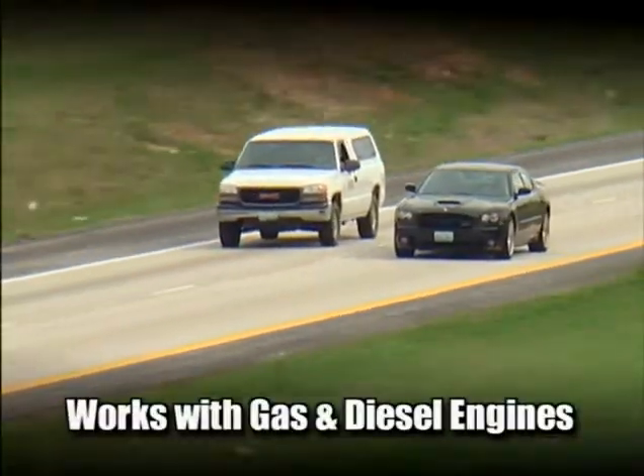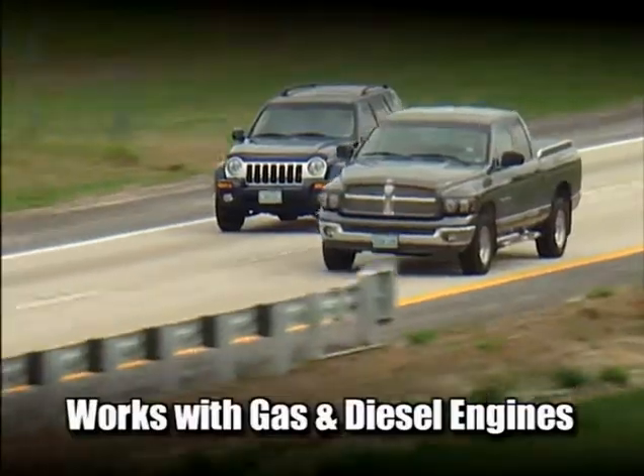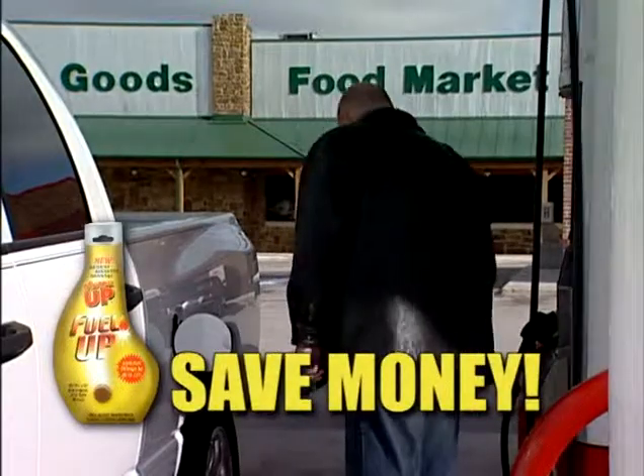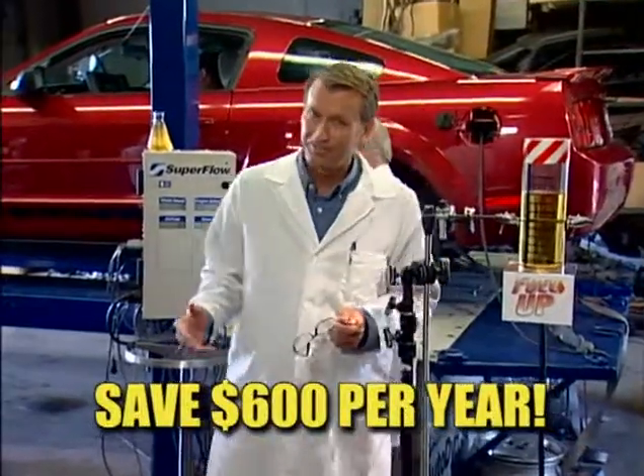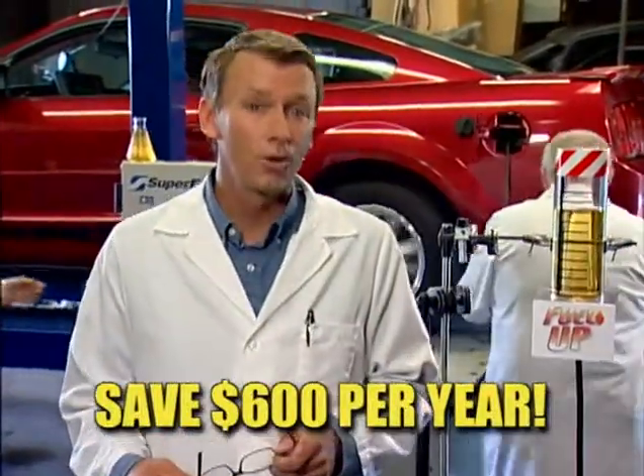Whether you drive a car, SUV, or truck — gas or diesel — Fuel Up saves you money mile after mile, month after month. That's hundreds of dollars a year, and as prices go up, Fuel Up saves you even more.